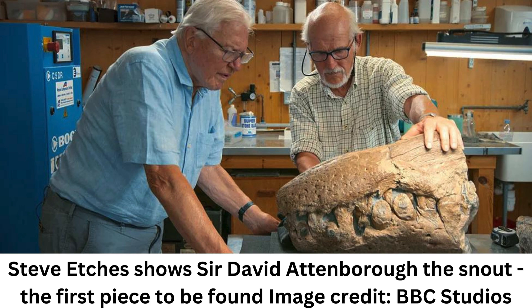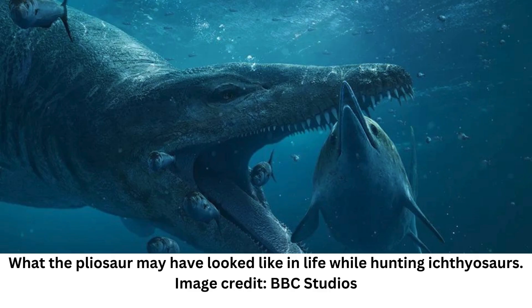Etches was joined by friend and fellow fossil expert Christopher Moore on the trip down the Dorset cliff face. Accounts of the experience range from it being a lot of fun, according to Etches, and incredibly exhausting, according to Moore. Given the pair estimated getting the skull out of the cliff required the equivalent of two weeks worth of chipping into the surrounding mudstones, we think we'd sit in the latter camp.